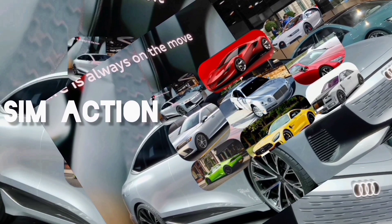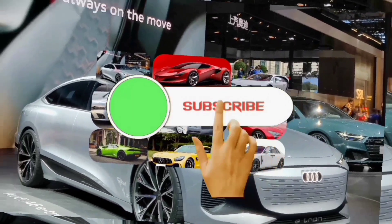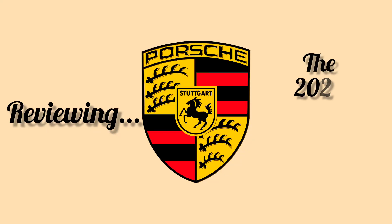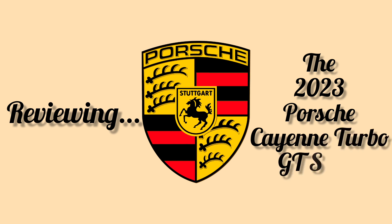Welcome once again to Sim Action Cars Review Channel. Please don't forget to subscribe, press the bell button, and comment down below. In this video we'll be discussing the 2023 Porsche Cayenne Turbo GT.